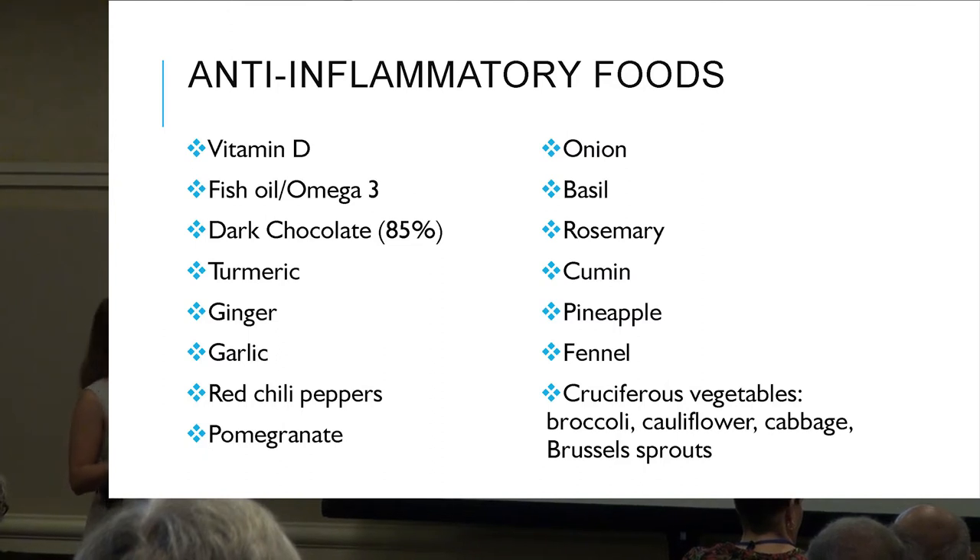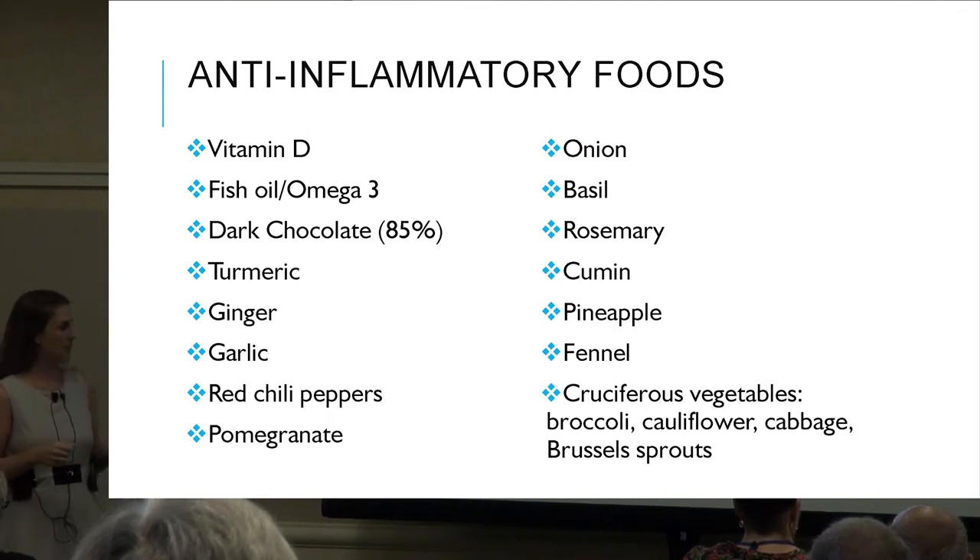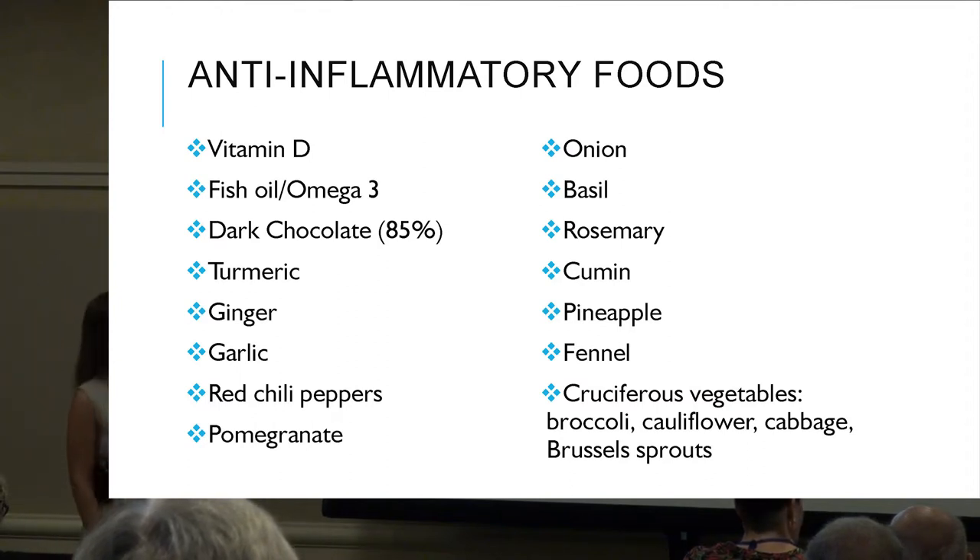Additional anti-inflammatory foods include ginger, garlic, red chili peppers, and pomegranates. These are foods with some of the highest antioxidant and anti-inflammatory compounds.